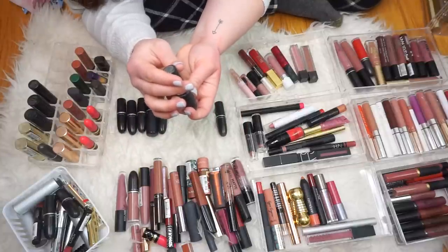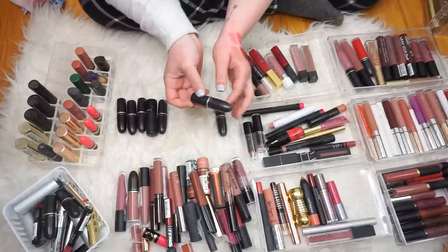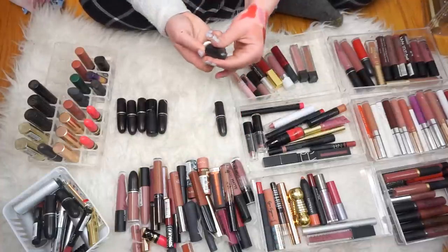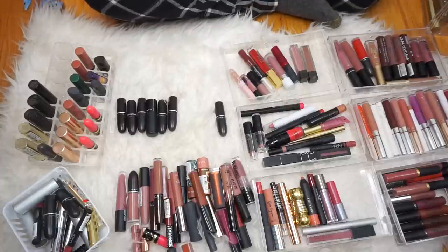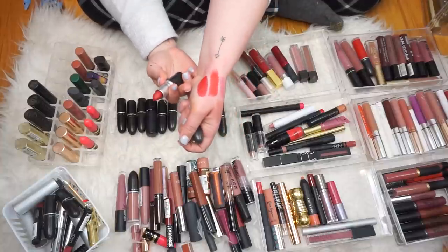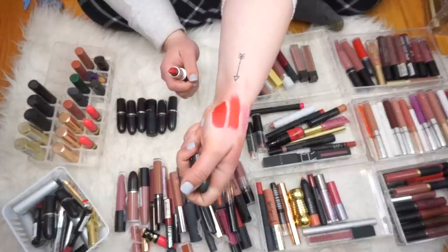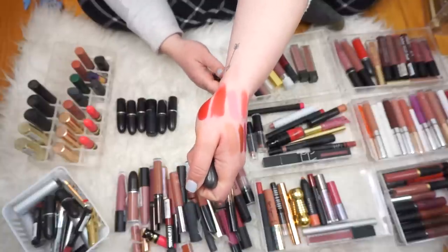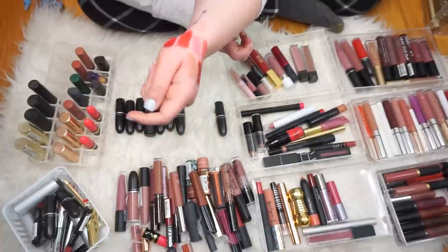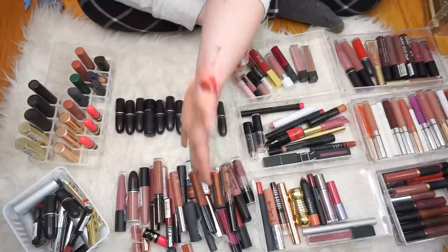Then we have Retro Matte Lipstick in Nutcracker Rouge — I think I got this in one of the Christmas sets. It's just a red, very matte. Wow, that's really pretty. It's always good to have a staple red and that one's really matte and nice. With darker colors I don't really like anything that's gonna bleed or move, I want it to really set for the day. Then we have Russian Red. It's actually good that we're doing this because I want to compare these — Russian Red is definitely more of a blue-toned red whereas Nutcracker Rouge is more orangey, so they are different. Russian Red has more of a sheen whereas Nutcracker Rouge is like very powdery matte. We'll keep both of them.